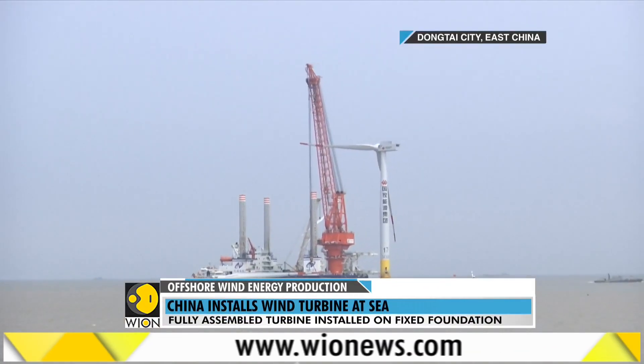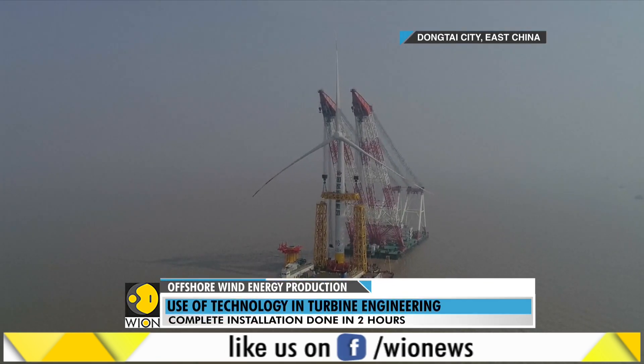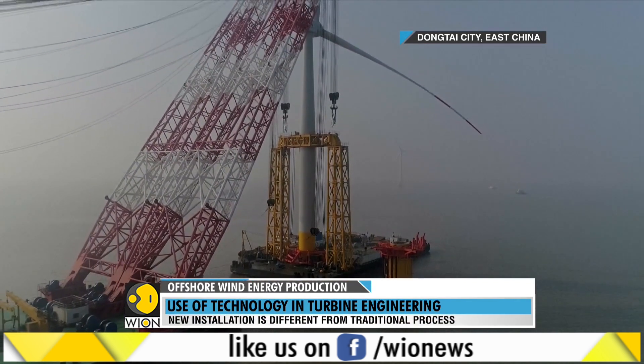The traditional way of wind turbine installation is that all parts of the wind turbine were assembled offshore. Comparing with that, the new way of installation can reduce the working period offshore by two to three days.